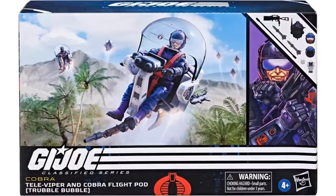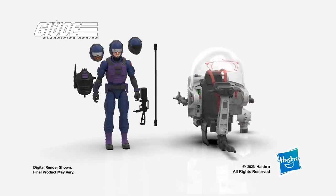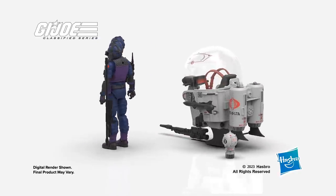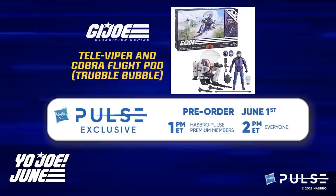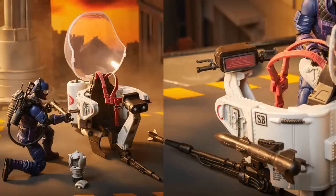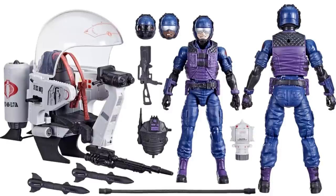Then we have our TeleViper and Cover Flight Pod — or Trouble Bubble — which is a Hasbro Pulse exclusive. Back of the package, figure number seventy-nine. Digital rendering turn-around. Got three different head sculpts it comes with. It was a Pulse exclusive that went up for pre-order on June 1st. Shots of him with his different head sculpts for army building. The Trouble Bubble itself with the rockets on the side — army building nice. Front and back there. Lots and lots of accessories with this guy.